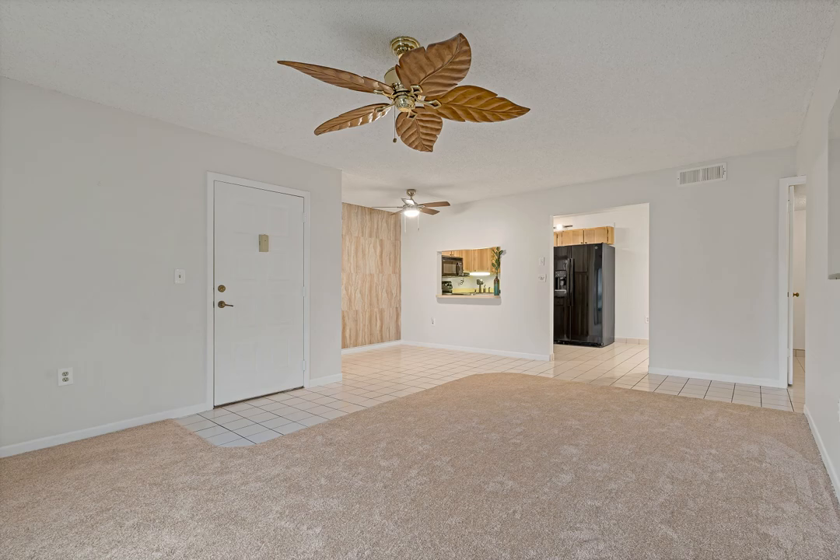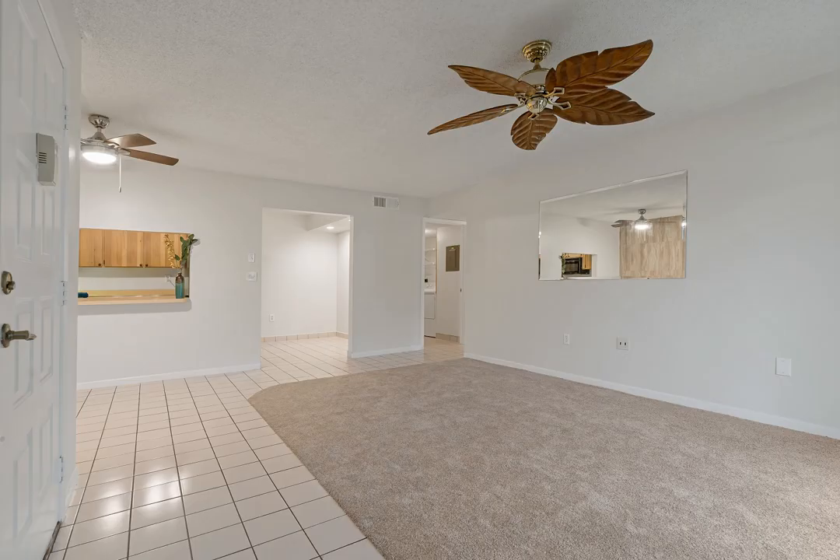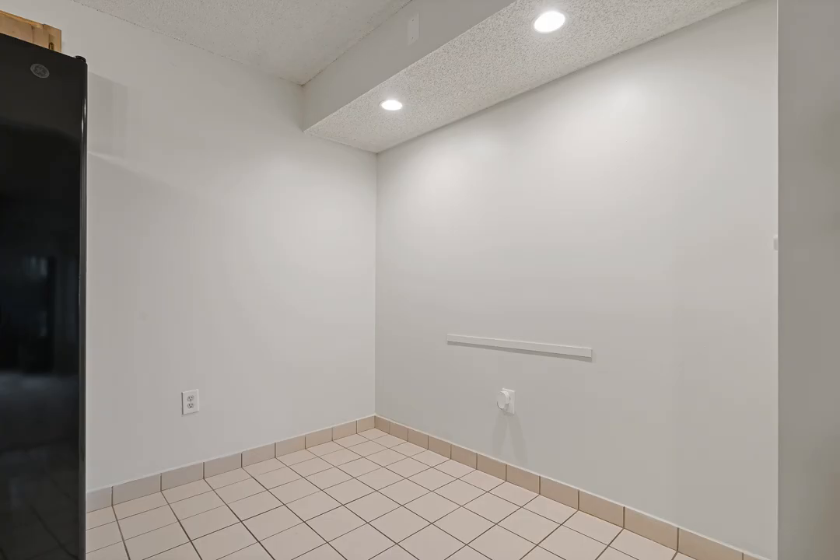Large laundry room that offers plenty of space for additional storage. The primary bedroom is complete with a walk-in closet, en-suite bathroom, with updated vanity and glass walk-in shower.